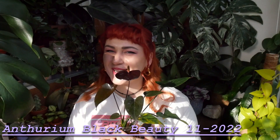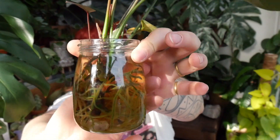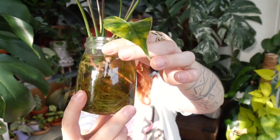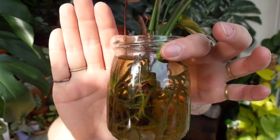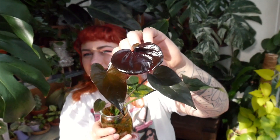For plant number six I want to talk about this pretty anthurium black beauty. I love it so much. It is still growing in water — it has lots of roots, and it tried to produce a few babies, but they're probably not doing great because they're completely submerged in water, so I really need to repot it. But it produced a flower for me — just look at it!